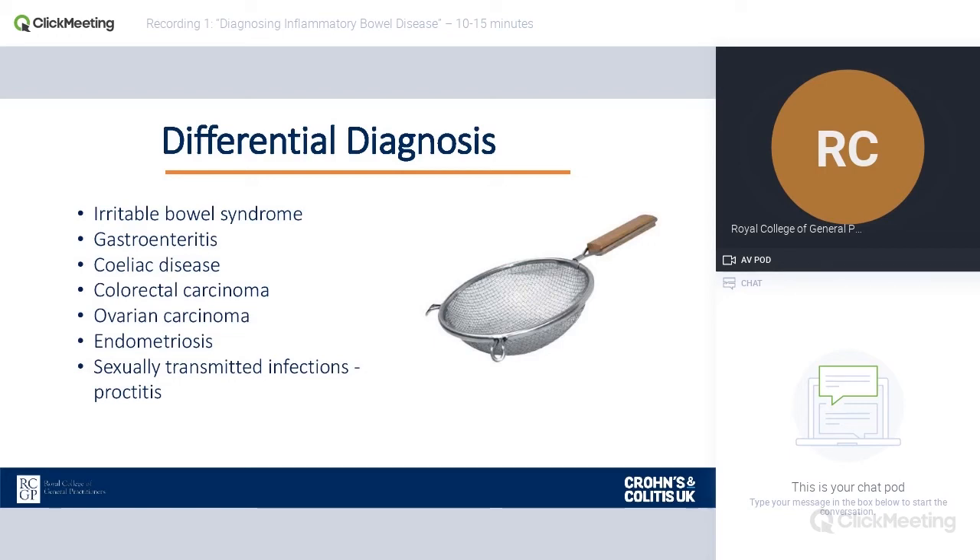Endometriosis is another condition where bowel symptoms can be quite severe, including abdominal pain, rectal bleeding, and weight loss, all of which can blur the boundaries. And finally, particularly in certain populations — men who have sex with men — any form of proctitis can mimic IBD with diarrhoea, weight loss, abdominal pain, bloody diarrhoea, and mucus. So all those conditions can mimic inflammatory bowel disease, making it quite hard for GPs to pick the right diagnosis.